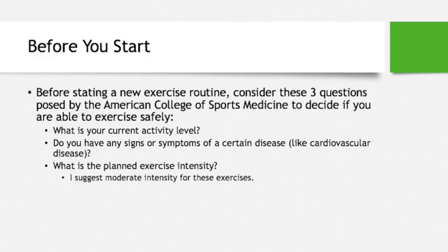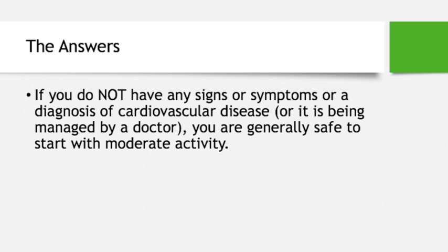Before starting a new exercise routine, the American College of Sports Medicine has three questions to consider: What is your current activity level? Do you have any signs or symptoms of a certain disease, like cardiovascular disease? What is the planned exercise intensity? If you do not have any signs or symptoms or a diagnosis of cardiovascular disease, or if it's being managed by a doctor, you're generally safe to start with moderate activity.